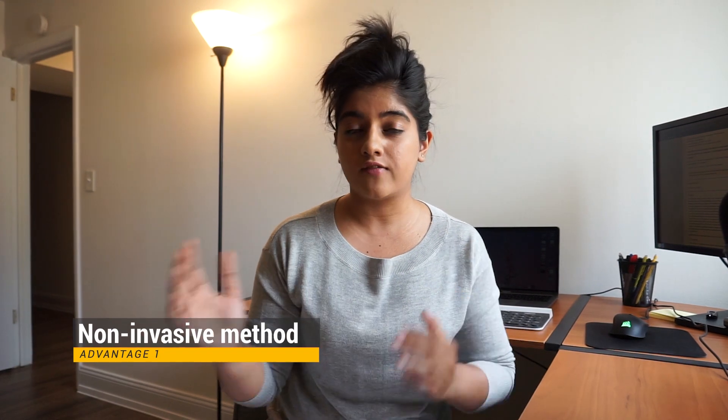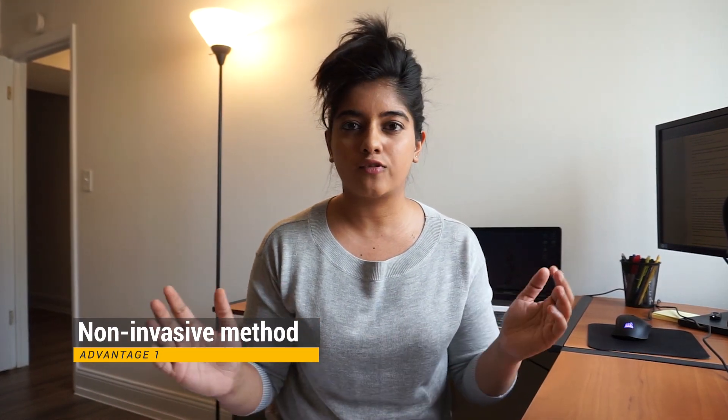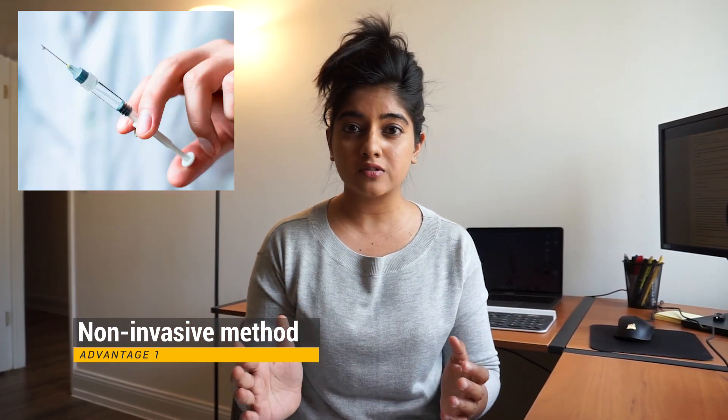This is a huge advancement in medical technology on two fronts. Number one, this is a non-invasive way, which means that it doesn't involve any pricking and poking of needles — it's definitely better than the invasive dialysis method which is currently being used. And secondly, because this pill uses your own poop, what this means is that you have a custom pill made right for your body to work for your body's needs.